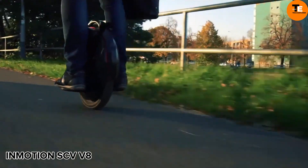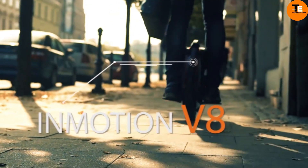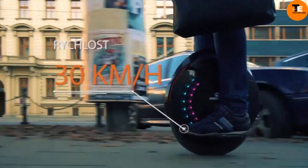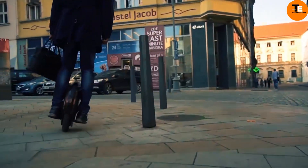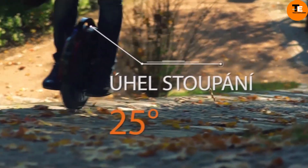The InMotion SCV V8 is a sleek electric unicycle designed for city dwellers and efficiency enthusiasts. Based on the Solovil Glide 3, it features a powerful 800W motor and a 480W battery, enabling speeds up to 18 mph. The range, influenced by rider weight, speed, and terrain, typically spans 20-25 miles on a single charge.